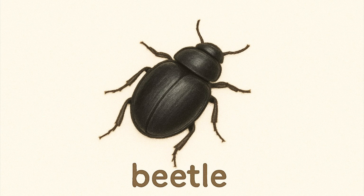Beetle. Beetles have hard shells on their back. Some are shiny, some are black or brown.